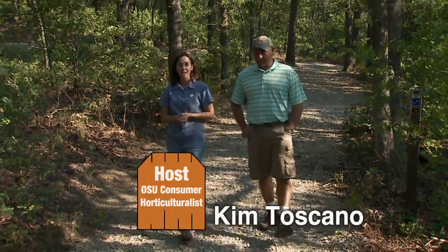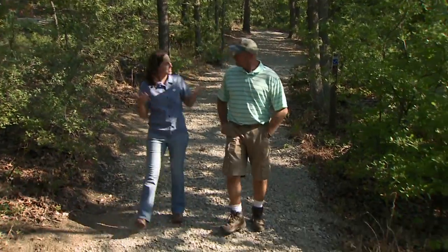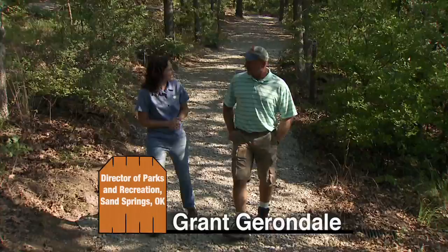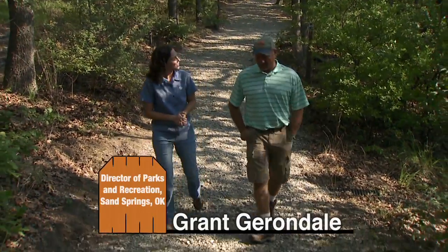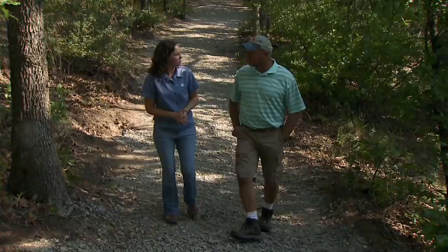We're in the Keystone Ancient Forest in Sand Springs, and joining me is Grant Gerondale. This is a really kind of hidden treasure here — a cool place, one of Tulsa's best-kept secrets. 1,360 acres of what Sand Springs and this part of the world used to look like.